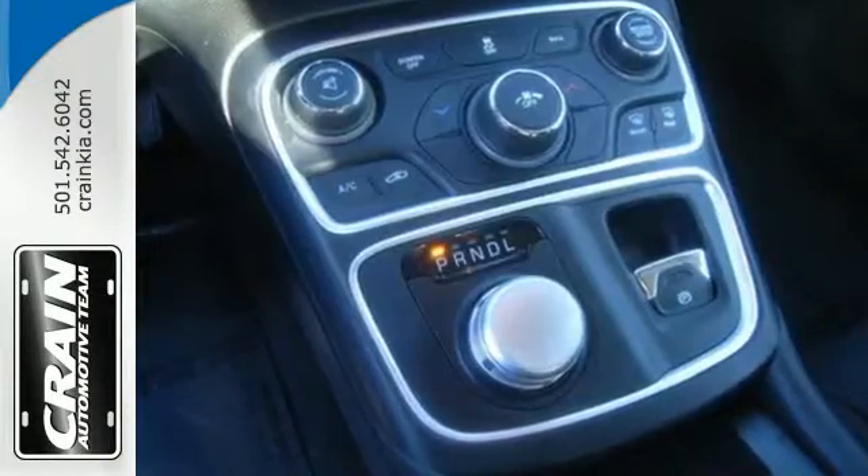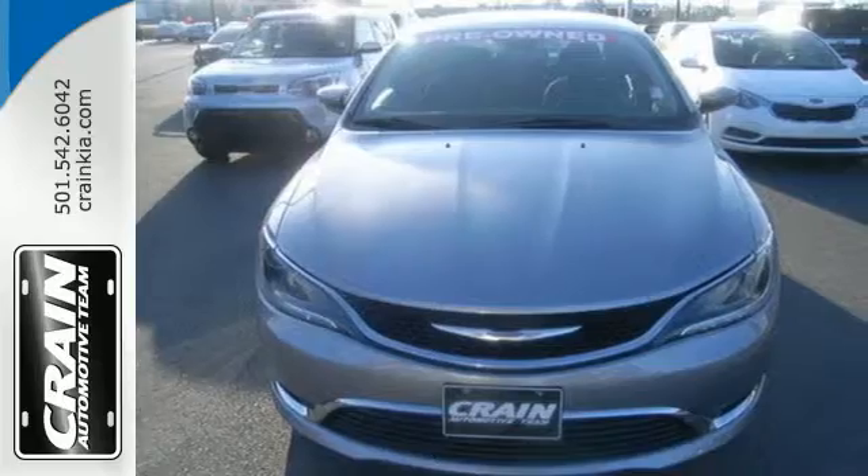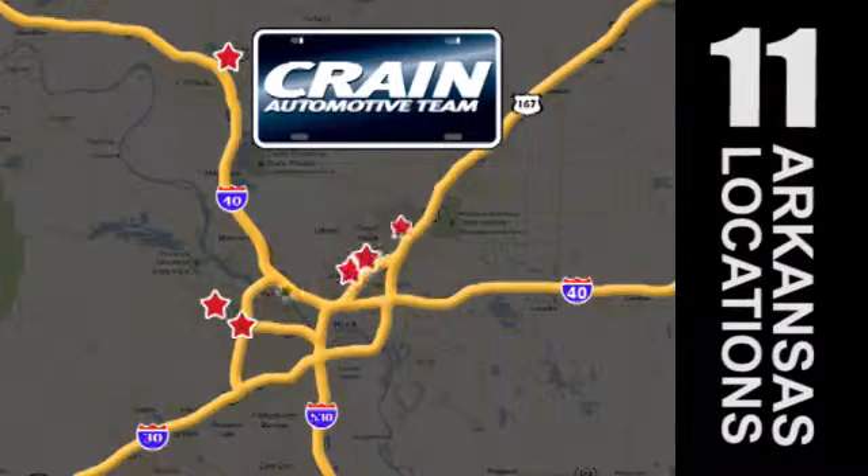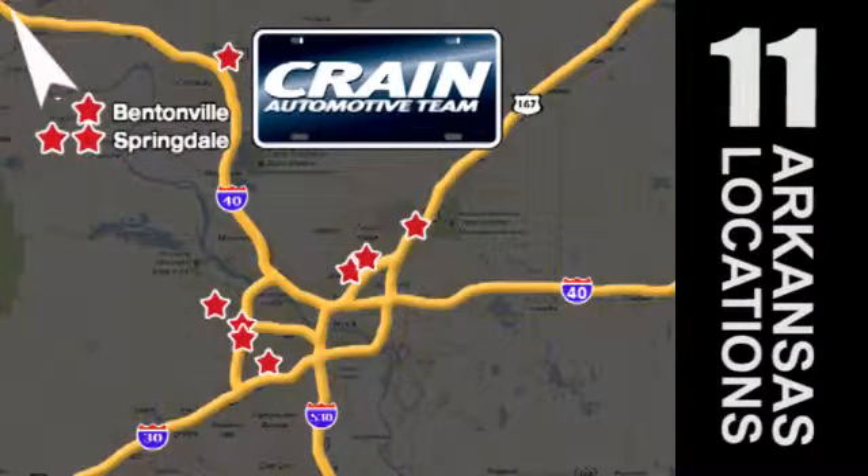Experience the elegance and performance of this 200 today. Visit us anytime at craneteam.com — go, the Crane Team's got them, craneteam.com.